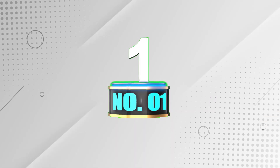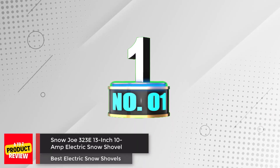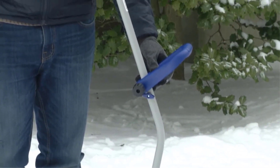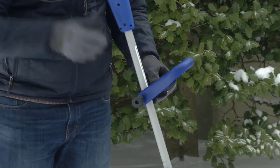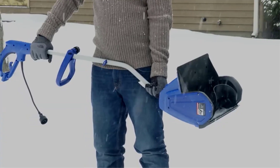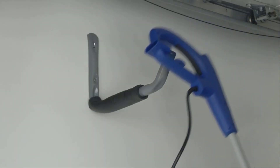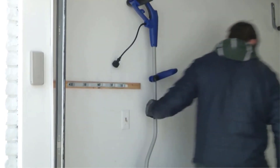Number 1: Snow Joe 323E 13-inch 10-amp Electric Snow Shovel. This snow shovel has an auger that uses a two-blade system for added muscle. Because of that, the manufacturer says it can move up to 400 pounds of snow per minute. It has an ergonomic handle that adjusts so you can configure it in a way that feels most comfortable and helps thwart back strain from the start.